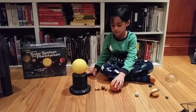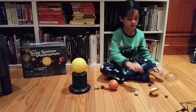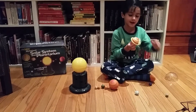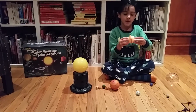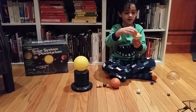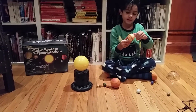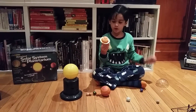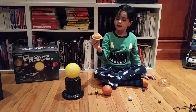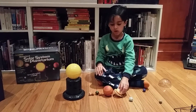Jupiter is the sixth planet from the sun and it has rings around it. Because it is very beautiful — it's rings. So let's put it right here.